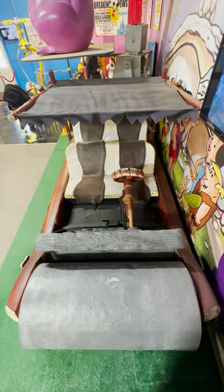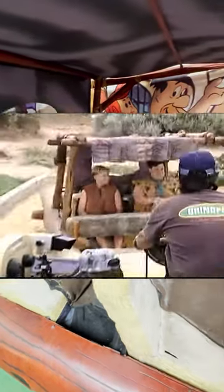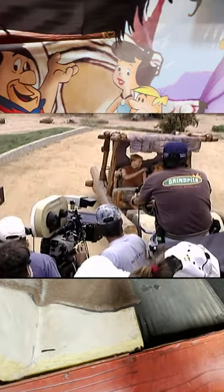This was one of three Flintmobiles built for the film. One was stationary and had no floor, used for all of the close-up shots. This Flintmobile was built on a golf cart chassis and was used for the scenes where the car would be actually driving.